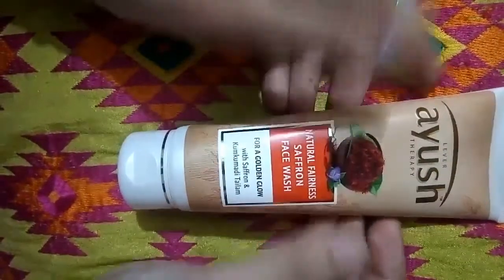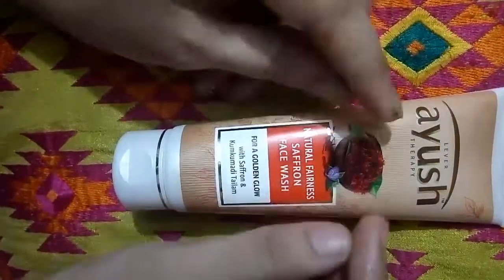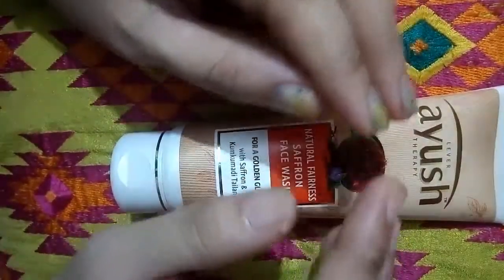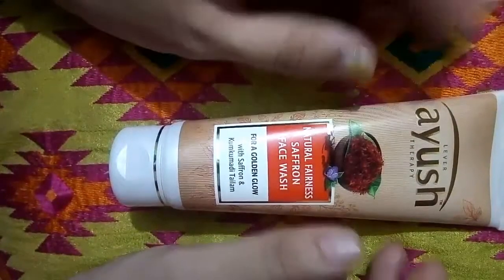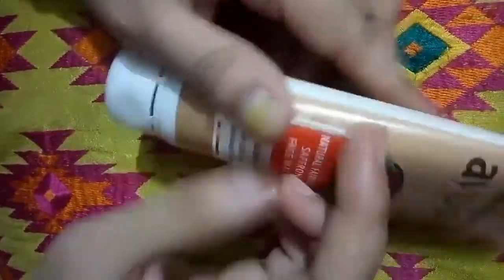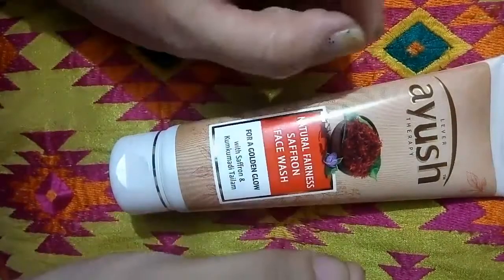Talking about the cons — first, dry skin people please don't use it. Second, this is not easily available in shops, so sorry — it will not be available there. It is not on Amazon or Grofers either, so you can buy it online.